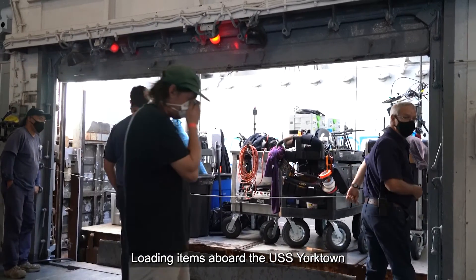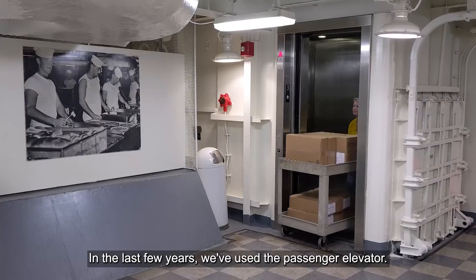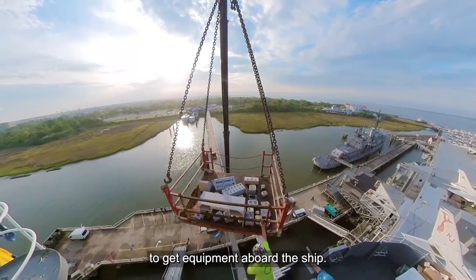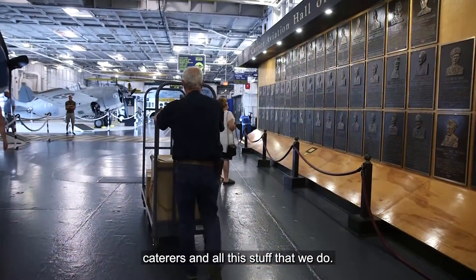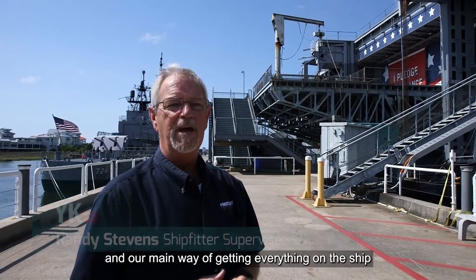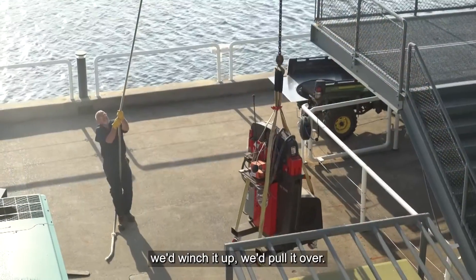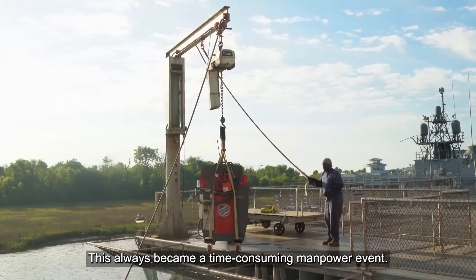Loading items aboard the USS Yorktown has always been a challenge. In the last few years we've used the passenger elevator, people have carried things up the stairs, and sometimes we even had to rent cranes to get equipment aboard the ship. We have a lot of events — caterers and all — and our main way of getting everything on the ship in the past was this winch. We'd winch it up and pull it over, which always became a time-consuming, manpower-intensive process.